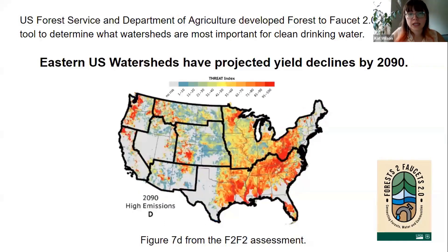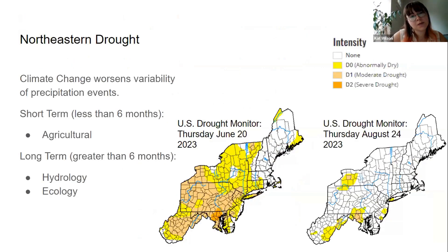Unfortunately, eastern watersheds are going to face yield declines by 2090, meaning there will be less water available, partially due to rainfall but also due to general climate change stressors — shown by the redder watersheds being those areas at risk. We've been seeing this in the northeast since the 1980s, with a long-term drought affecting this region.